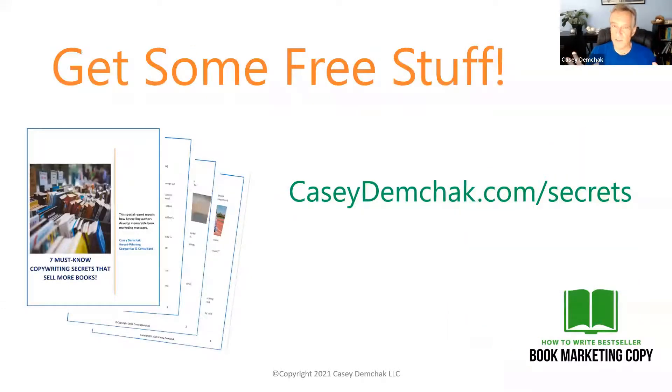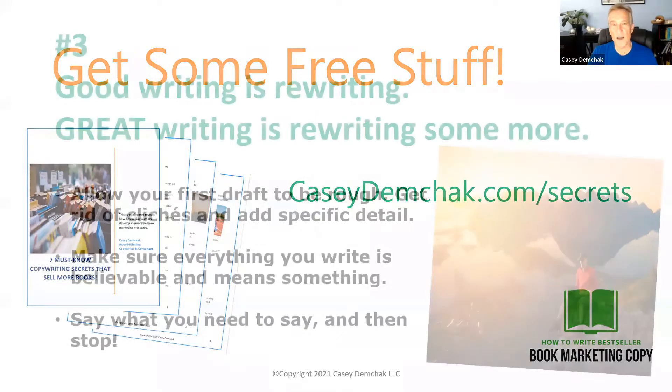Quick reminder — you can get some more from me. Hop on over to caseydemchak.com/secrets and you can download my free ebook, Seven Must-Know Copywriting Secrets to Sell More Books. I also have the link down in the video description here on YouTube. If you haven't already downloaded this free report, I think you'll find a lot of cool stuff in there, so I really encourage you to go ahead and do that.